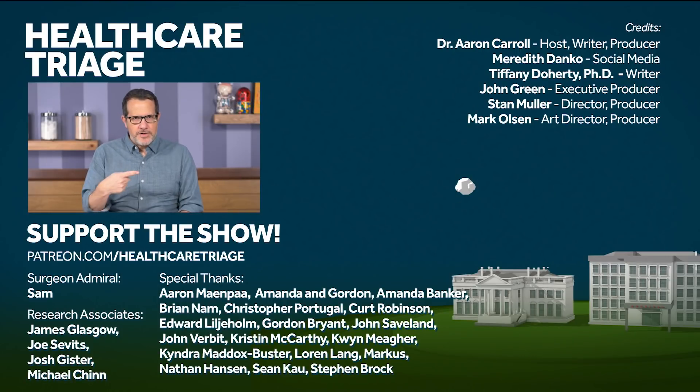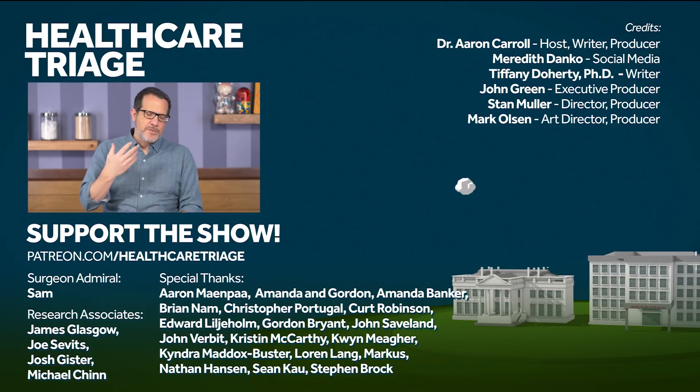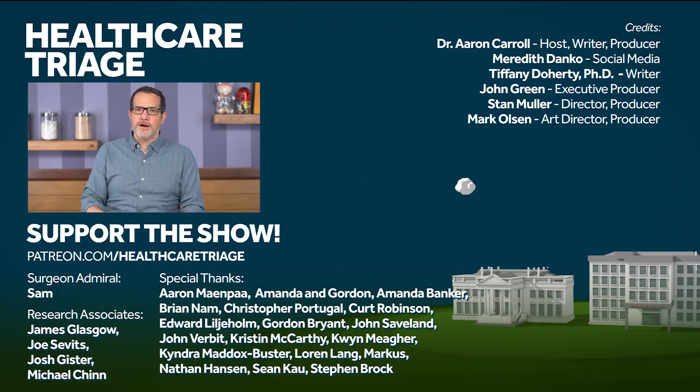If you enjoyed this episode, you might enjoy this other episode with Dr. Kate O'Brien from the WHO on vaccines. We'd also appreciate it if you'd like or subscribe below, and think about going to patreon.com/healthcaretriage, where you can help make the show bigger and better, even during a global pandemic. We'd like to especially thank our research associates James Glasgow, Joe Sebitz, Josh Gister, and Michael Chin, and of course our Surgeon Admiral Sam.